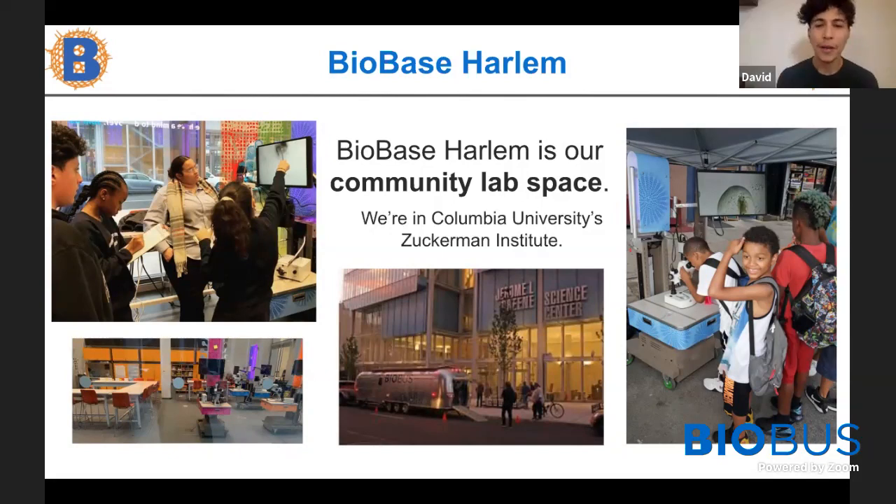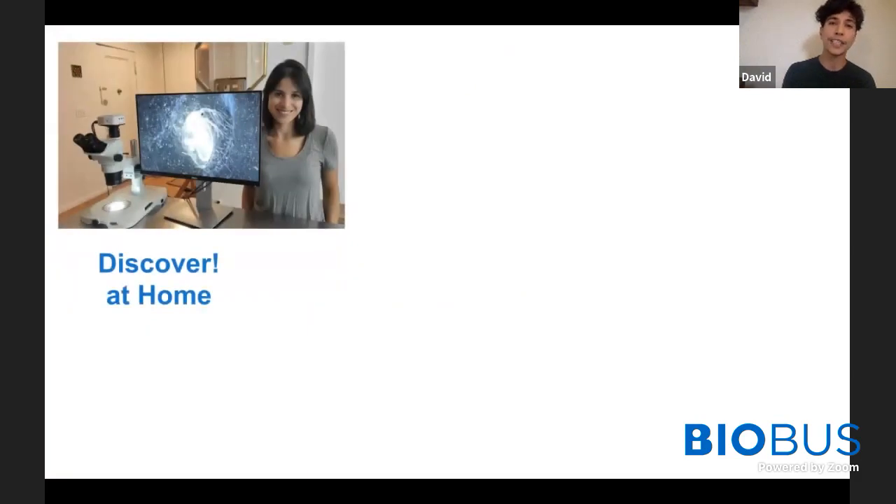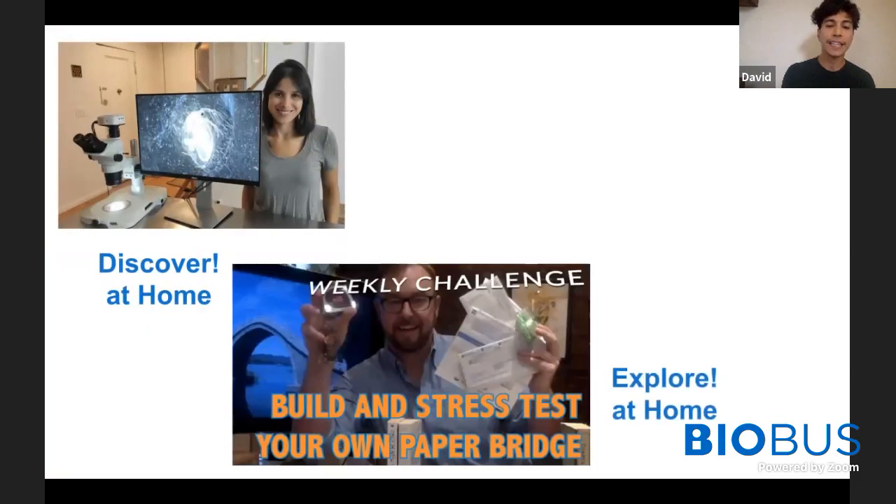Come do some science with us when that space opens again. BioBus responded to the coronavirus pandemic by adapting everything virtually so we can still create an inviting and exciting space for everyone to come together, learn about biology, and make scientific discoveries. We have online lab classes called Discover at Home, and we release a weekly science challenge called Explore at Home with different experiments for you to try. This week's is about building bridges.